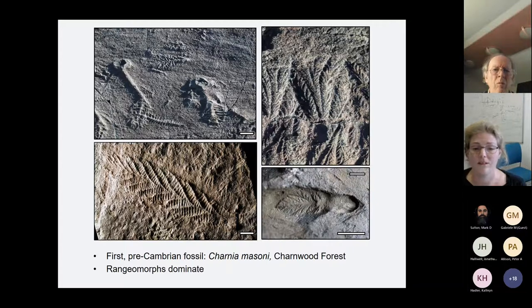Most of the Ediacaran organisms belong to a clade called Rangimorphs, like Charnia. These Rangimorphs exhibit fractal self-similar branching — they have branches which have branches which have branches, sometimes down to five different orders of branching level. These are very problematic because while they look superficially like plants, because they're found in very deep water rocks, we know they can't have been photosynthetic. Their unique anatomies aren't found anywhere else in the fossil record or alive today, so it's still not very clear what they were.